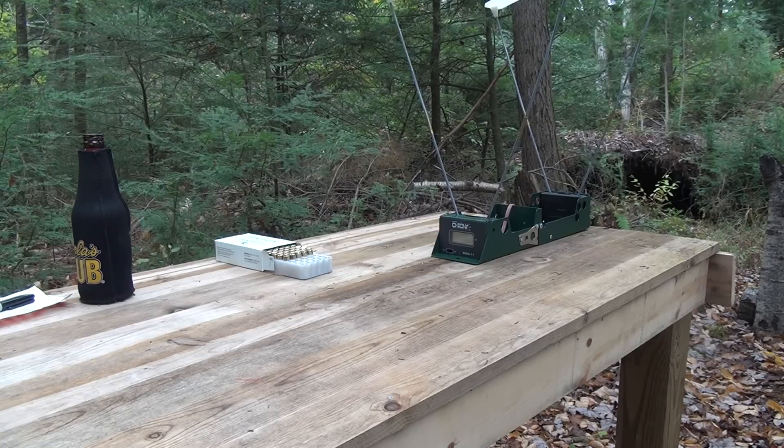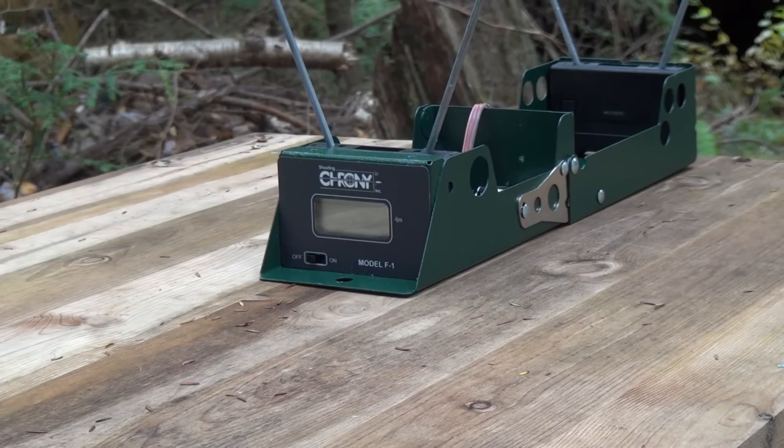Hey friends, it's Tack. Today we're gonna answer the burning question: do you truly get more power from a longer barrel? Let's find out. Today we're gonna try out three different barrel lengths, all with the nine millimeter.